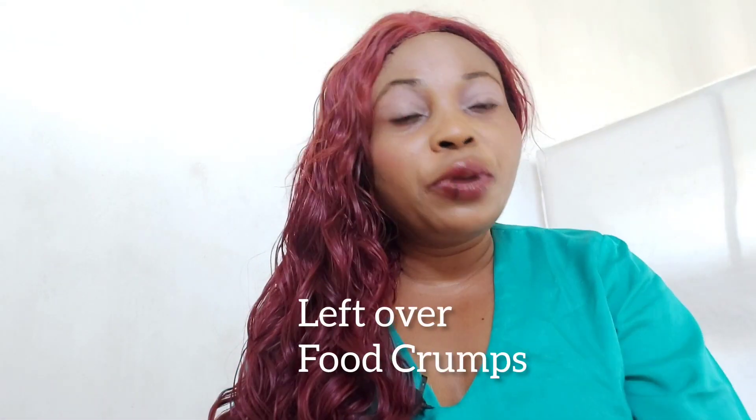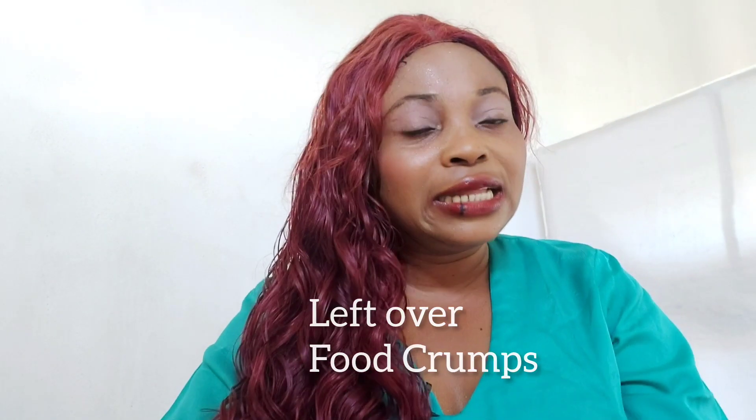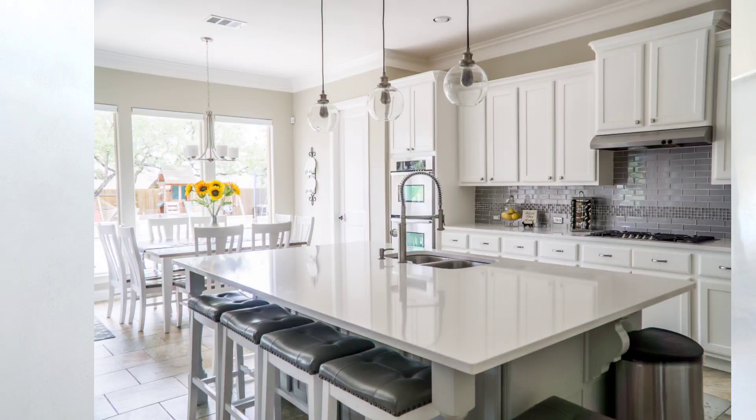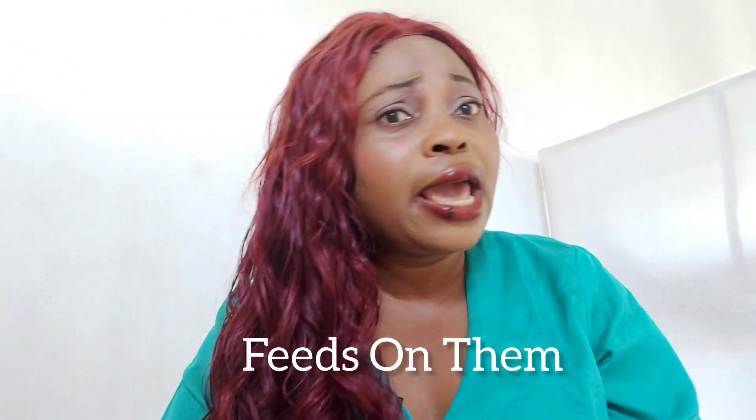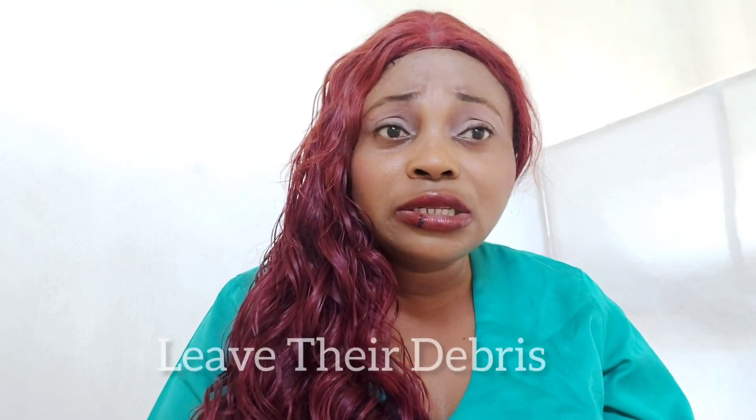Imagine that there are some crumbs that dropped while you were preparing food or while you were using it. And eventually after that, you just clean the ones that your eyes can see, while there are other organisms or crumbs that are trapped that we can't really see with our naked eyes. Some insects are attracted to all these crumbs and they come around, feed on them, and leave their own debris on top.